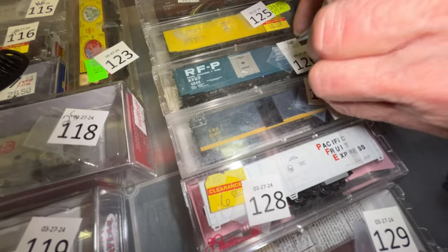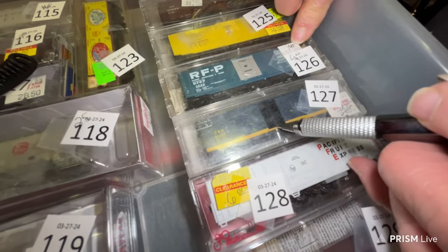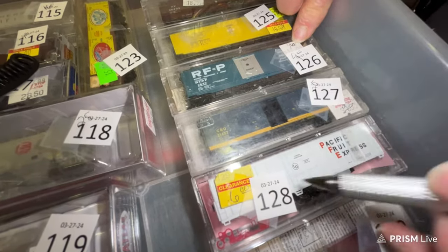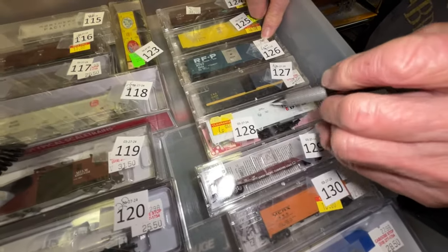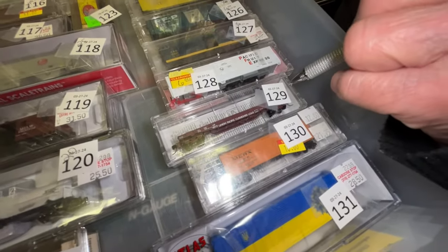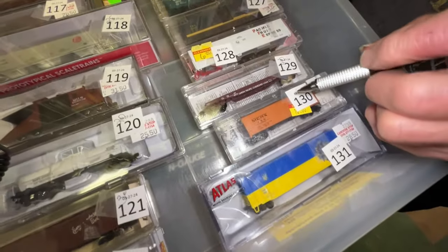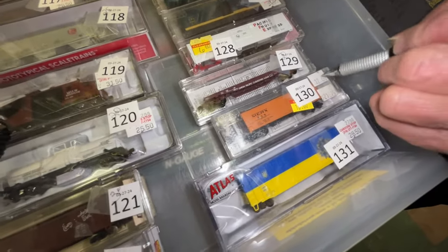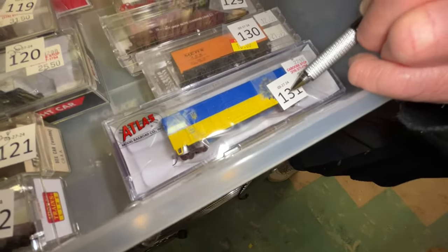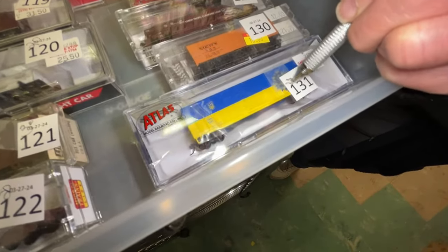Number 126 is an RF&P car, $9. Number 127 is a C&O car, $25. Number 128 is a PFE Reefer, white one, $6. Number 129 is a Union Pacific flat, $20. Number 130 is a MERX car, $10. Number 131 is a Ukraine car — was $28.50 — we're gonna make him $23.